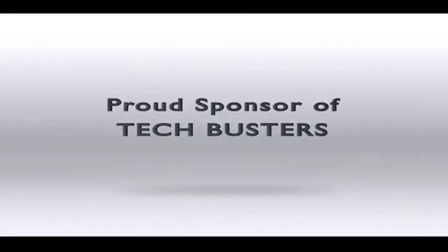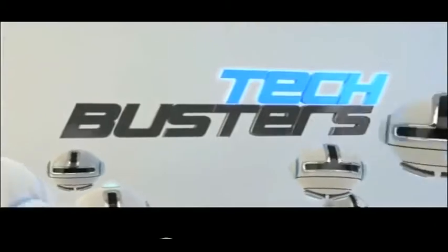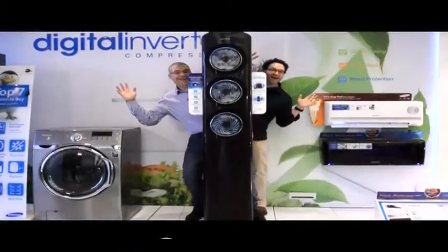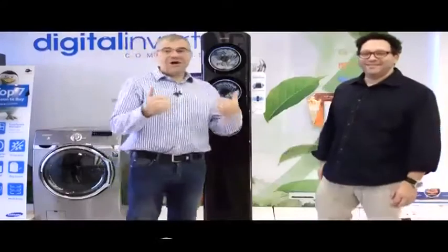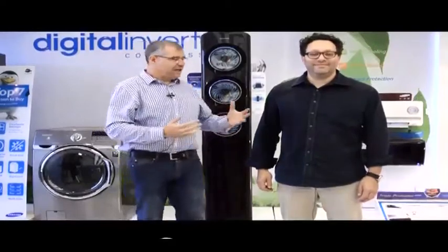Samsung is the proud sponsor of TechBusters. This, ladies and gentlemen, is the AF9000. The reason Toby and I are standing behind it is just to give you an idea of the scale of this device and how big it is.